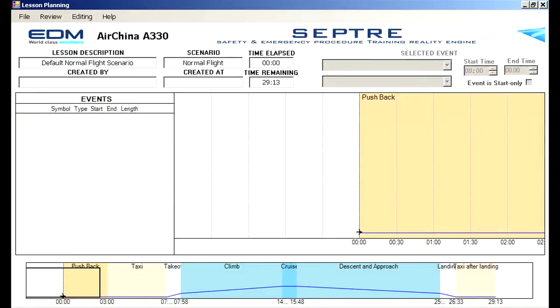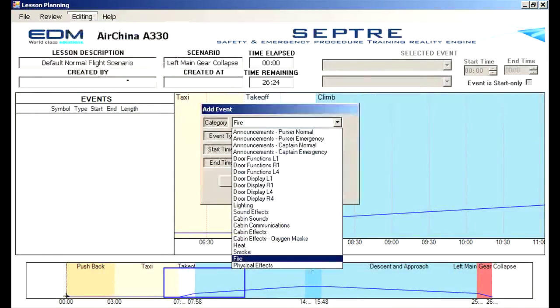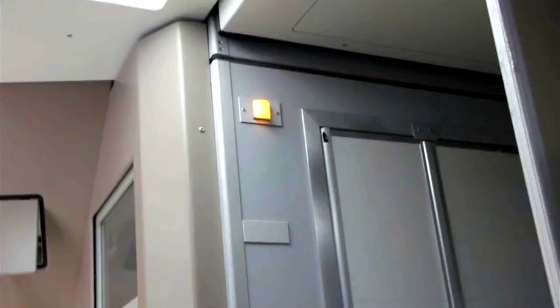Developed using open source software, SEPTA has the ability to update and modify airline specific cabin announcements.